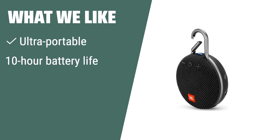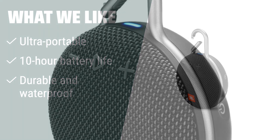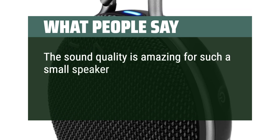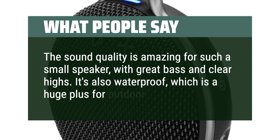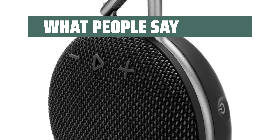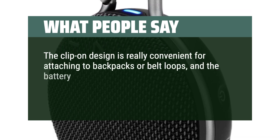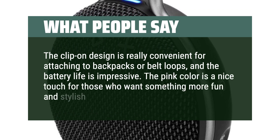What we like: If you're in need of a compact, durable, and waterproof Bluetooth speaker with great sound quality, this is the perfect choice for you. Its portability and durability make it suitable for outdoor adventures and hiking trips. What people say: The sound quality is amazing for such a small speaker, with great bass and clear highs. It's also waterproof, which is a huge plus for outdoor use. The clip-on design is really convenient for attaching to backpacks or belt loops, and the battery life is impressive. The pink color is a nice touch for those who want something more fun and stylish.